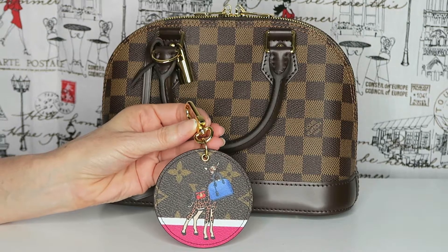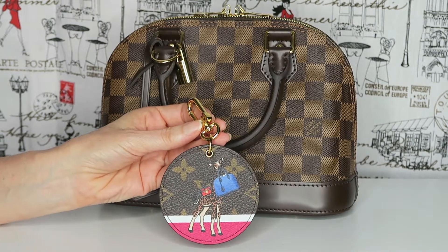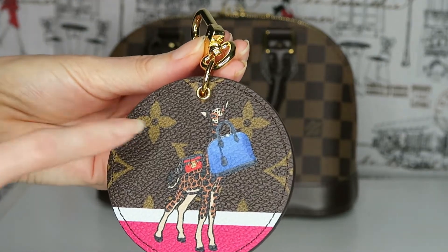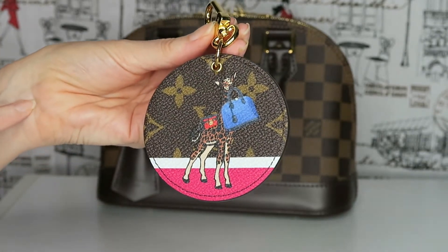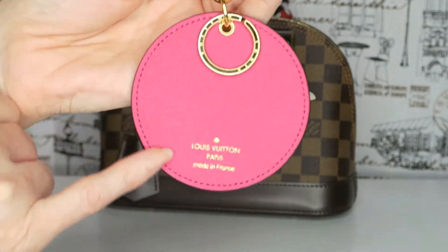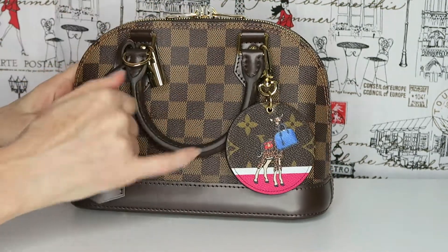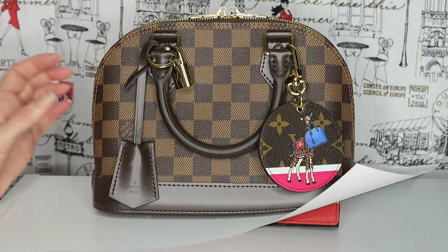Hi everybody, welcome back to my channel. Hope you're having a fantastic day. Today I thought I'd show you a couple of the new release items that I've got. This one is the giraffe key charm — you can see a beautiful baby giraffe holding the luggage, holding the Alma. It's a bit hard to see the neck definition against the background coloring, but the whole concept is really cute. It's got the monogram background, the pink on the back, and it is made in France with the keyring to put your keys on. Shown here on the Alma BB against the demi-robin, it looks really cute.